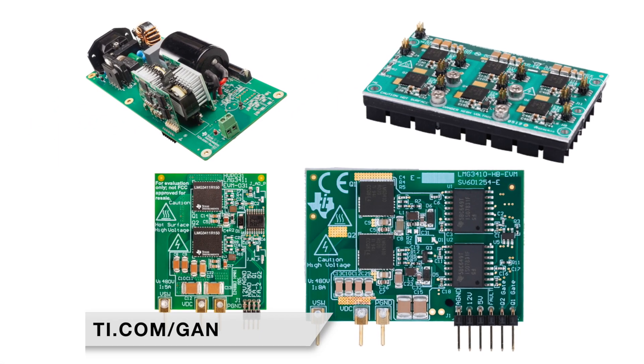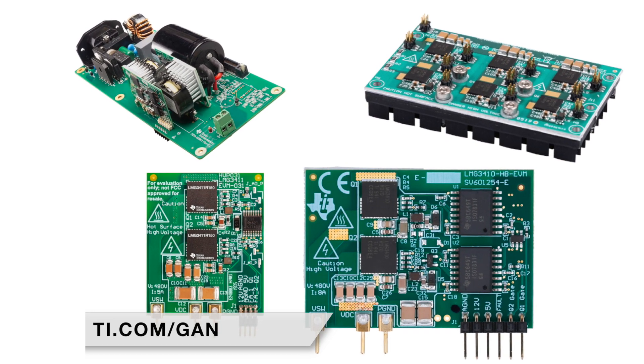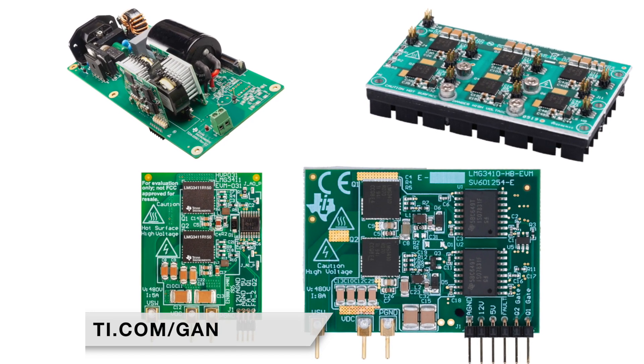For more details on our GaN reliability, products, and reference designs, visit TI.com/GAN.